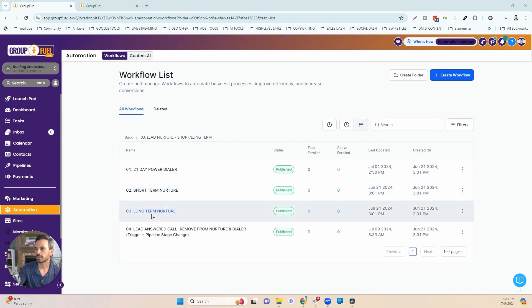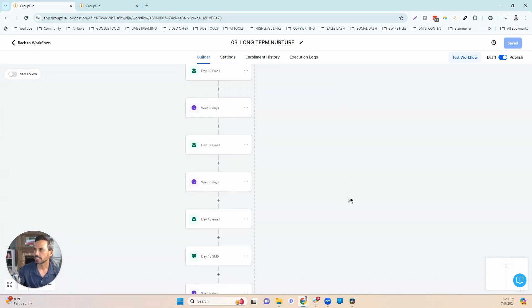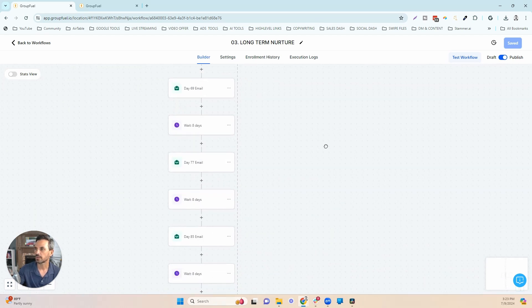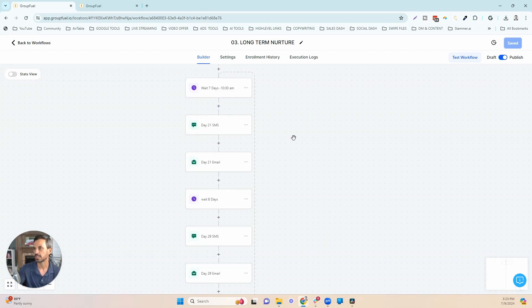After a lead goes through the short-term nurture, they're pushed into the long-term nurture sequence. First, the opportunity is updated and moved to the 'long-term drip' stage, indicating they've moved past the initial nurture. This workflow continues for 138 days. Once it ends, it recycles the person back to the very beginning — so we're continuously following up with this lead forever until they either unsubscribe or we remove them from the workflow.